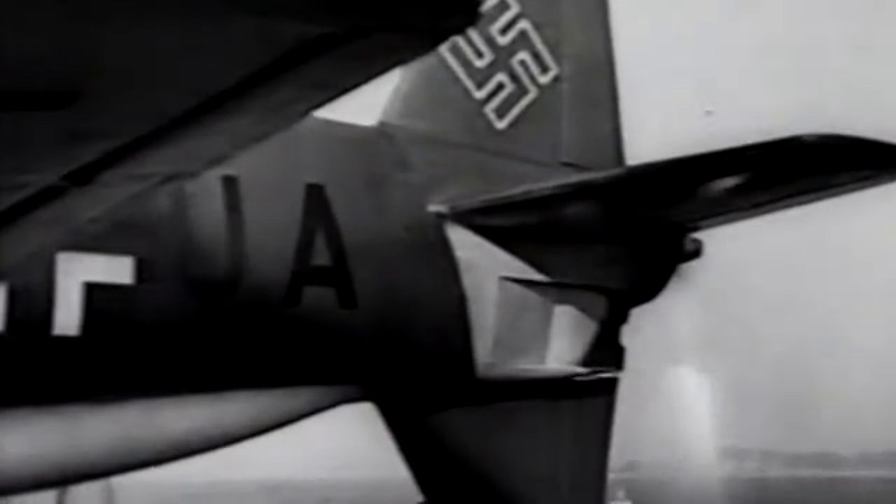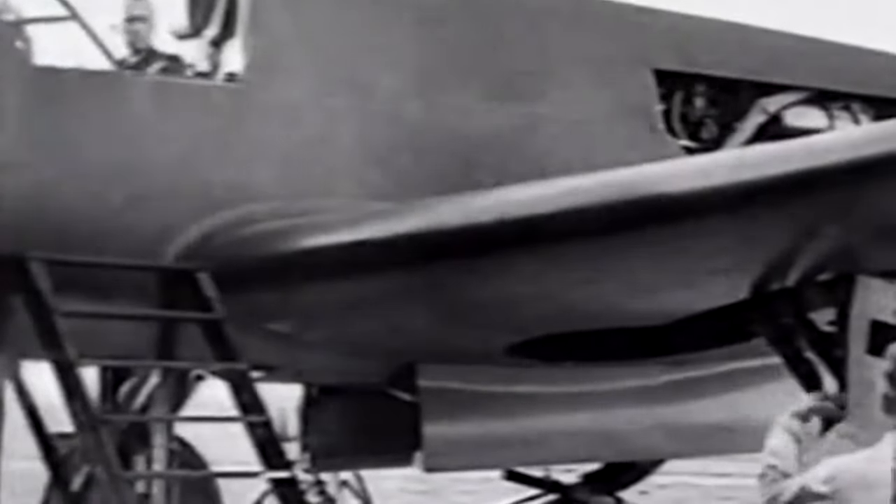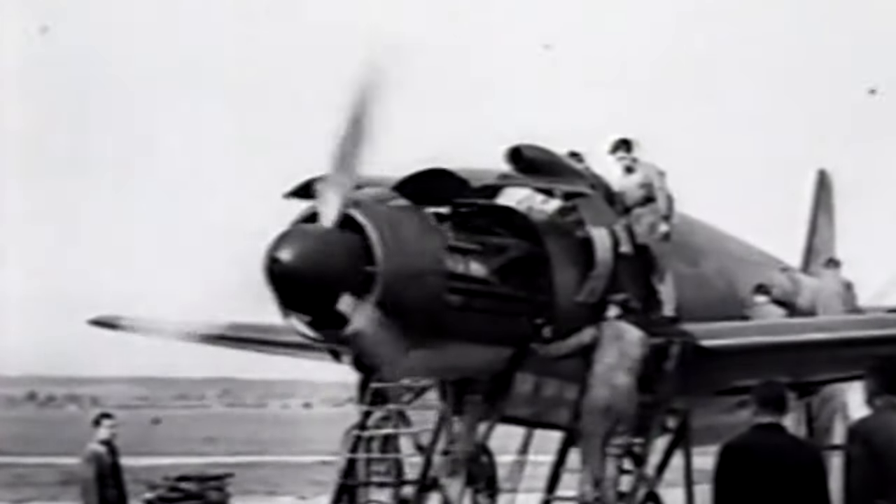In April 1945, the US Army captured one of the aircraft after securing the Dornier plant in Oberpfaffenhofen, Germany. It was studied and tested before being shipped to the US aboard the British HMS Reaper. It remained at the American Naval Air Station Norfolk, and then it was donated in 1961 to the National Air and Space Museum in Suitland, Maryland.